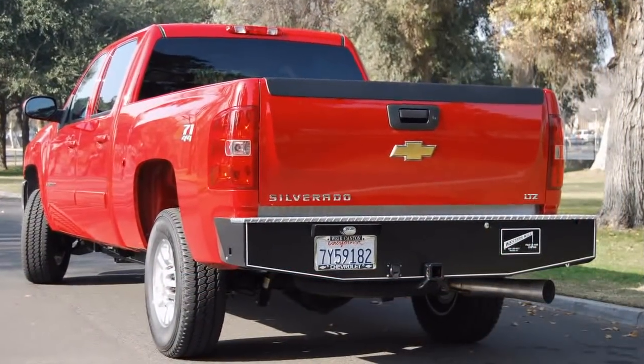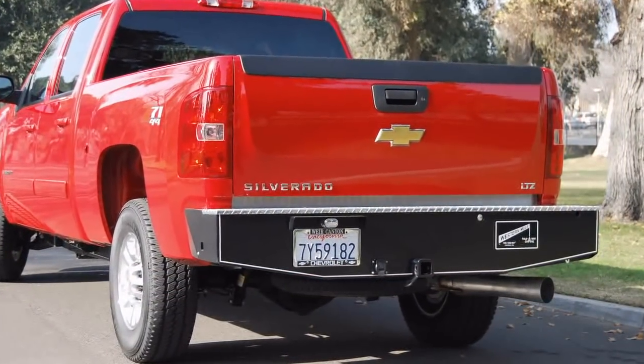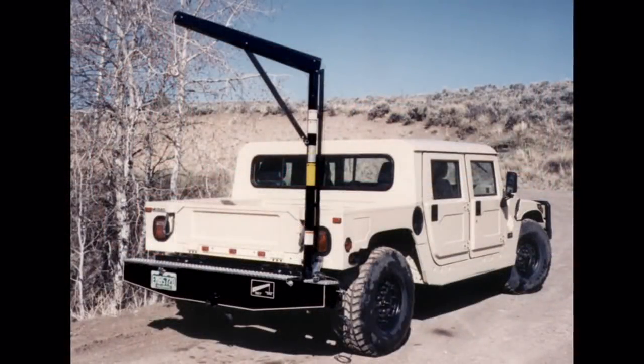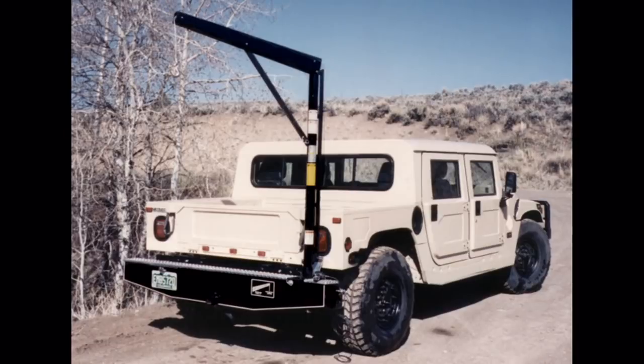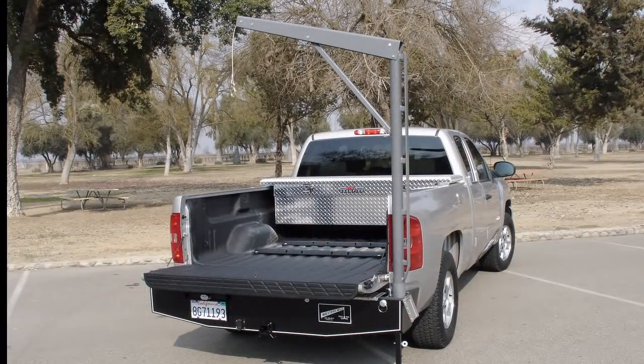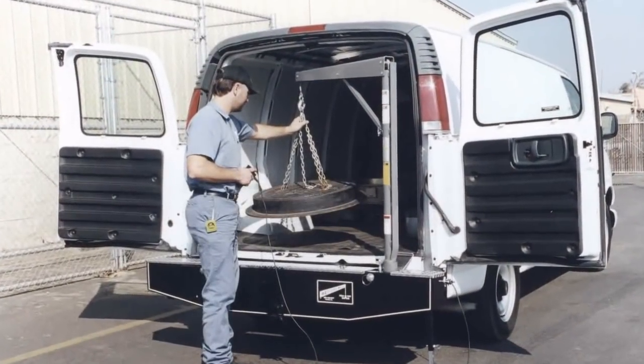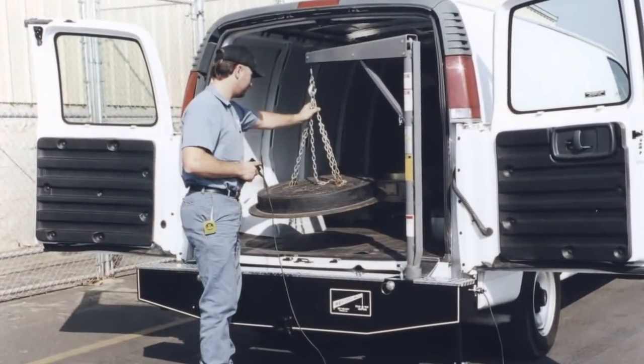No other method folds out of the way without taking up valuable payload space like the Western Mule. It saves as much money, is as easy to use, has four functions for the price of one, and will be kept as busy as the Western Mule.